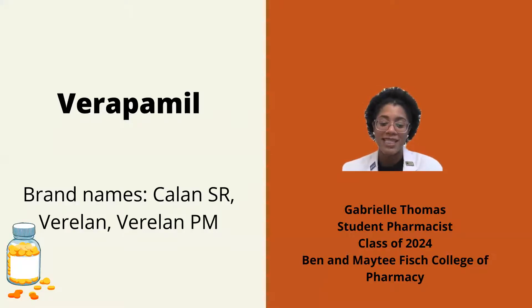Hello, my name is Gabrielle Thomas. I'm a student pharmacist at the Ben and Mady Fish College of Pharmacy, and I'm here to talk to you about verapamil, also known by the brand names Calan SR, Verelan, and Verelan PM.